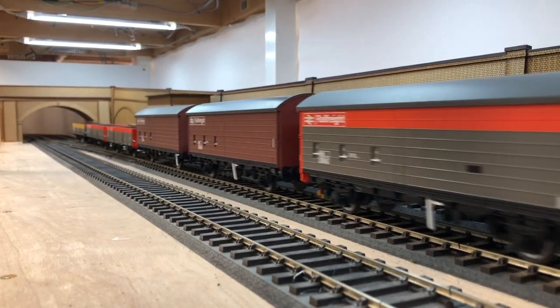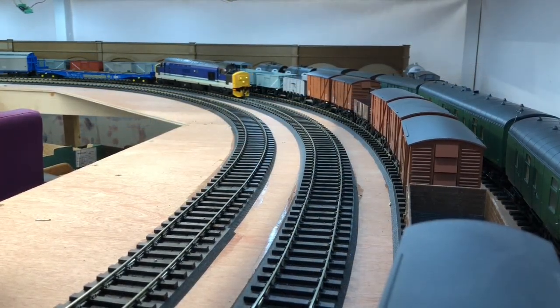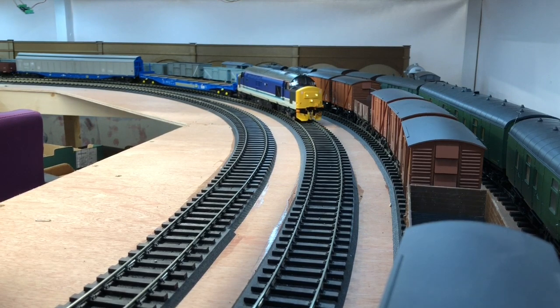Heljan's latest version of the Class 37 incorporates new tooling, twin five-pole motors, working screw link couplings, and directional lighting, although there's no cab illumination.